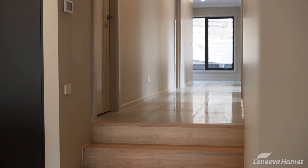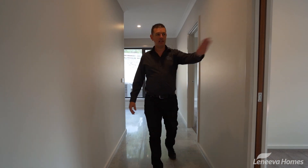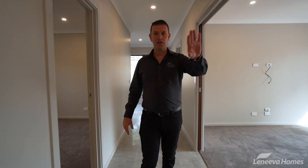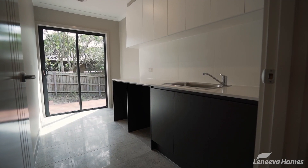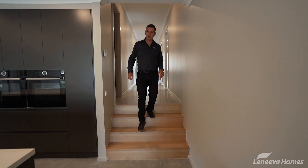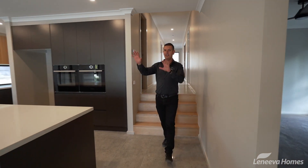From the entry, on this level here we've got the study which also accesses the garage, a living area, a master bedroom, and also a laundry. Then we work our way down to the lower level where we have the kitchen and the main living area.